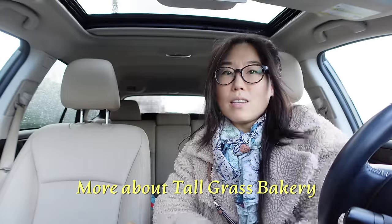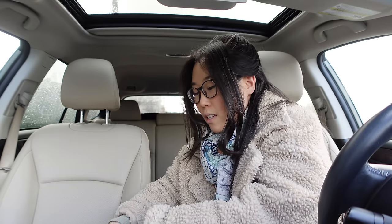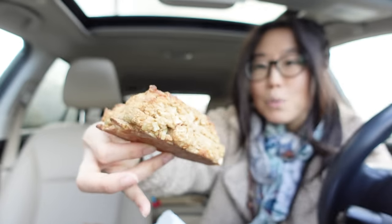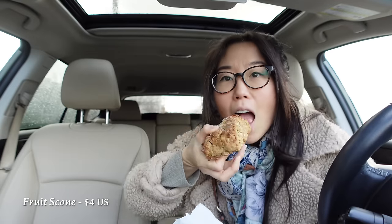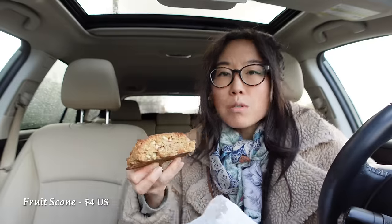There's no place to eat inside — basically it's a place where you take things to go. And I love how you can see everything: where they make the bread, all the tables, all the shelves. It's a very transparent bakery — you see all the action. The lady at the front who makes the granola was saying one of her favorites is the fruit scone, and this one has apple in it.